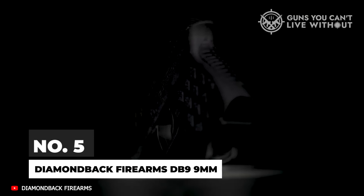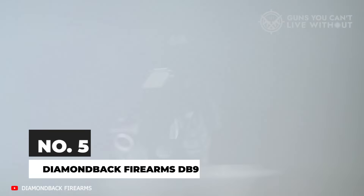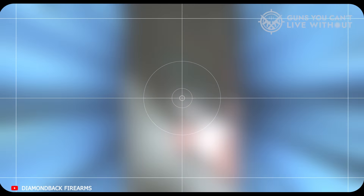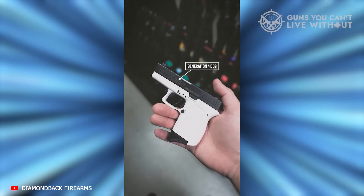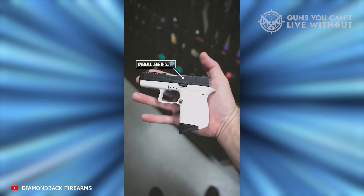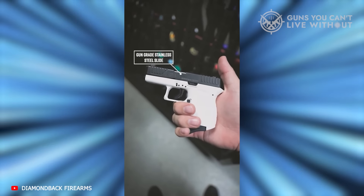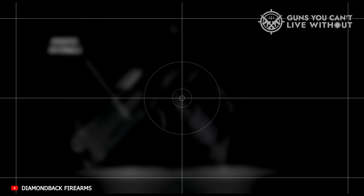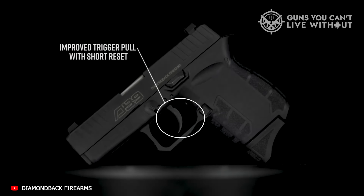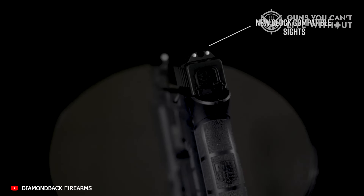Coming in at number 5 on our list of pocket pistols is the Diamondback Firearms DB9 9mm. Diamondback has a reputation for doing a little bit of everything with their products, and often doing it for a very modest price — from AR-15s to AR-10s to 5.7x28mm large format pistols. One of the best-selling products in their lineup is the DB9, now on its fourth generation. Chambering 9mm and carrying 7 rounds with one in the chamber, this pistol is one of the smallest in its size category, measuring just 4.5 inches tall and 5.75 inches long.